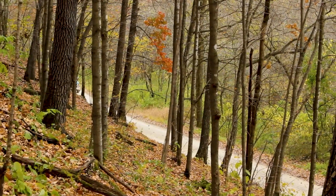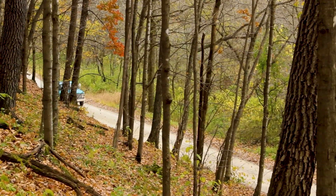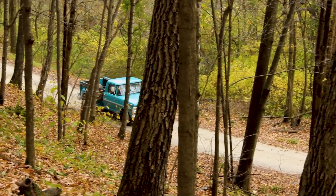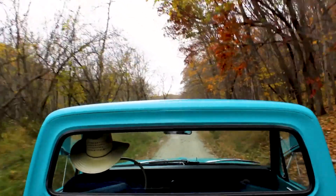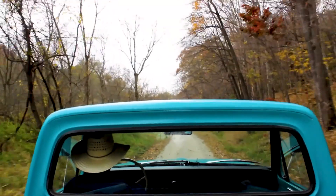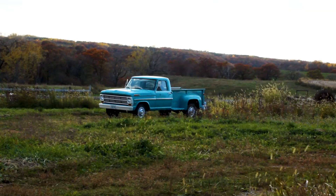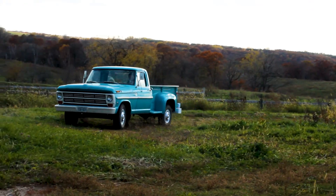The previous owner had a maintenance book — a spiral notebook from the day he bought that truck. The first thing he did was crawl all over underneath, on top, and around it, tightening every bolt, making sure everything was okay. He oiled the springs, greased the chassis, and kept a record of everything he did to that pickup — everything. He even went to a co-op meeting where the door prize was a set of tires, and he won them for that truck. Those were the tires still on it when I bought it.